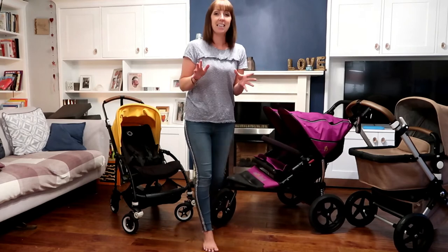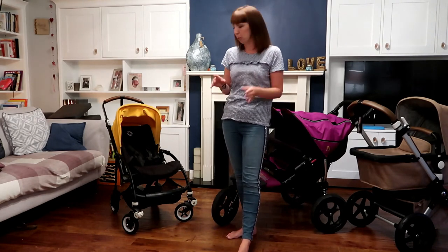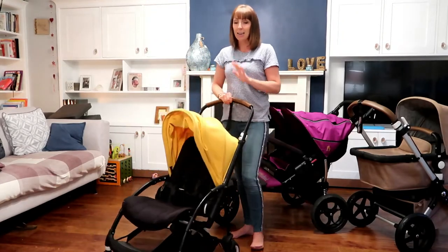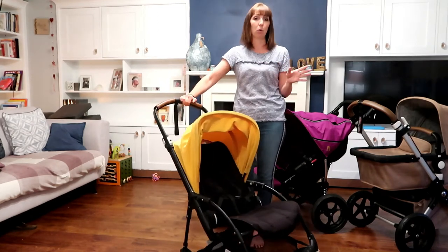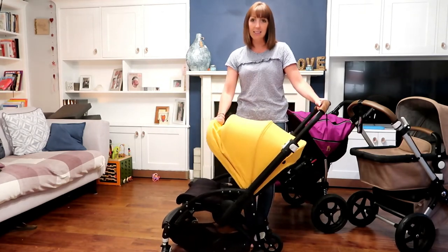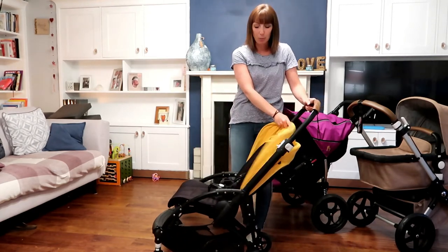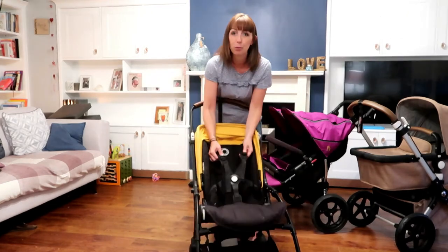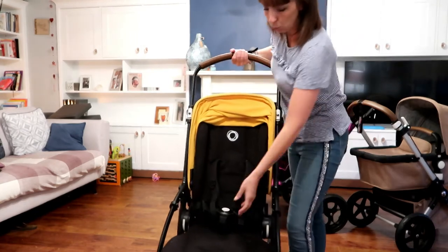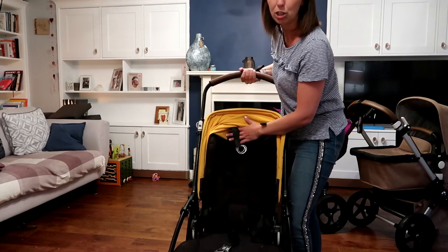Now my crème de la crème, my favorite buggy of all time, is the Bugaboo Bee. I have had the Bugaboo Bee, sold the Bugaboo Bee, and bought it back. This is the B5 — the latest edition Bugaboo Bee they have out at the moment. As a lightweight single buggy it is the best one on the market. I actually fit two kids in this all the time. The new Bugaboo Bee B5 has an extra extendable hood, which is really handy for a sun canopy. The best thing about the B5 is it has a five-point safety harness.